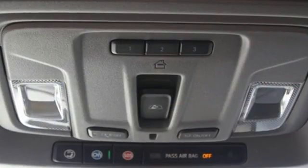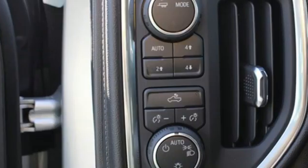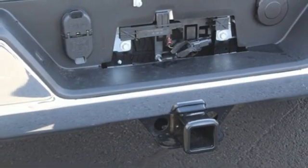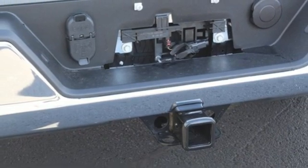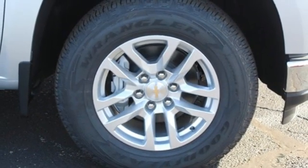Features include intercooled turbo I6 engine, 4-wheel drive, engine auto stop-start feature, trailer brake controller, streaming audio, Wi-Fi hotspot, dual zone climate control, trailer hitch receiver, electronic shift on the fly, and automatic transmission.